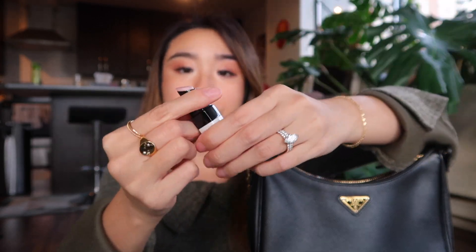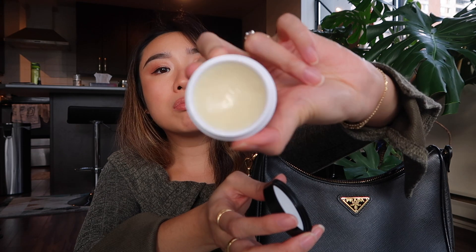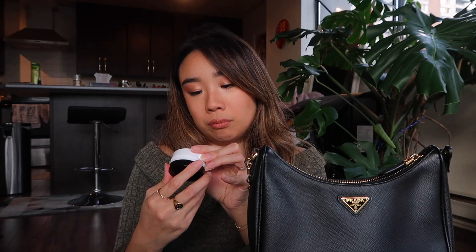I also have my Bobbi Brown lip balm. There's not much color to it, but there is a nice, very subtle tint if you wear it without lipstick, and it is very moisturizing and hydrating. If you guys watched my other What's In My Bag videos, I usually carry the Burt's Bees lip balm — that's my holy grail. I use it so much at home, but when you're out and about you want a nicer lip balm, and this is always a really good option. And then last but not least, I also have my Chanel Hydra Beauty lip balm. It's well used — it's shea butter and it's very nourishing and hydrating.